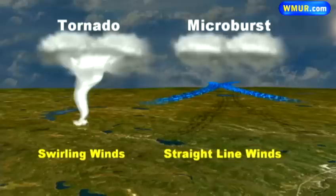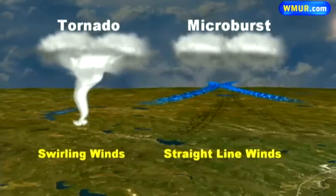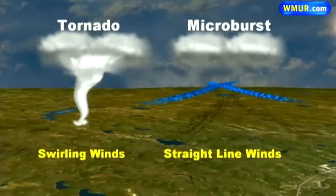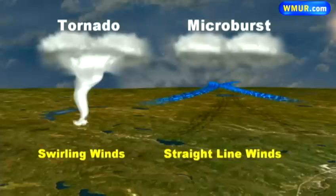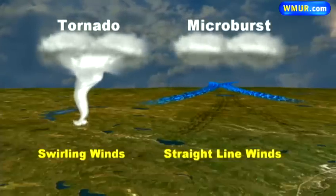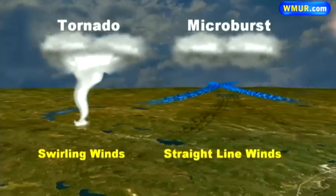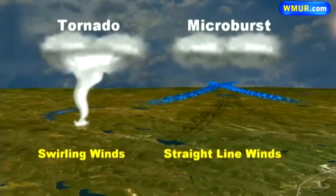When the damage all falls in the same direction, it's a microburst. Since we only see one or two tornadoes a year in the state of New Hampshire, most often it is a microburst when investigated. One exception was the 50-mile track tornado back in July of 2008 here in New Hampshire, where the tornado formed where the microburst usually does — inside the heavy rain of the thunderstorm that created it — which is why no one saw that tornado for the 90 minutes it was on the ground.